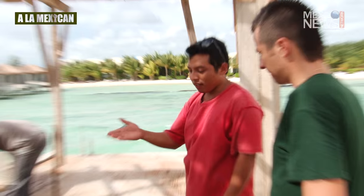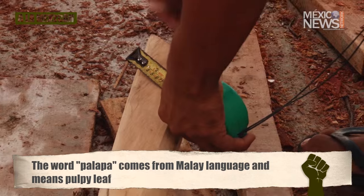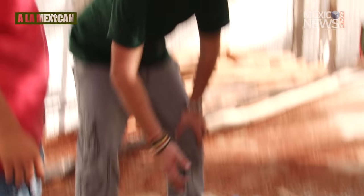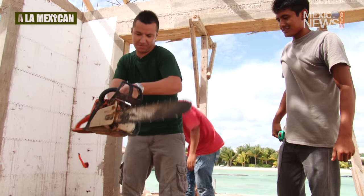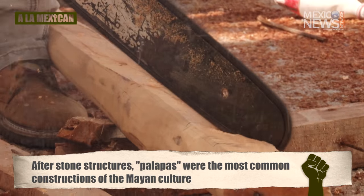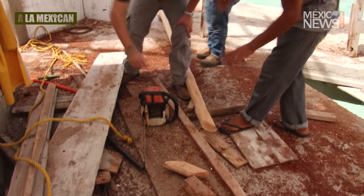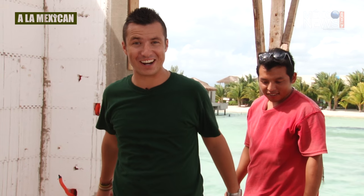Palapas are constructions made up with natural materials such as wood and palm leaves. Even though the origin comes from the Philippine culture, it's one of the most typical construction techniques in tropical regions of Mexico, because they are perfect to keep cool in hot weather. First, we have to create the base of the palapa with logs and place it on top of the building. The hard work is just starting right now.